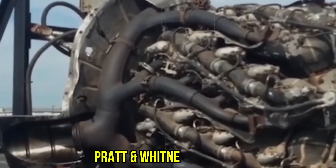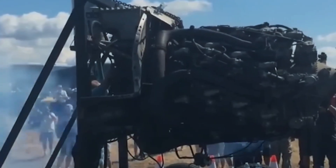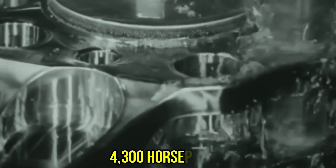The engineering disaster behind Pratt & Whitney's R4360 Wasp Major engine, the most powerful radial piston engine America ever produced, with 28 cylinders arranged in four perfect rows, generating an earth-shaking 4,300 horsepower.